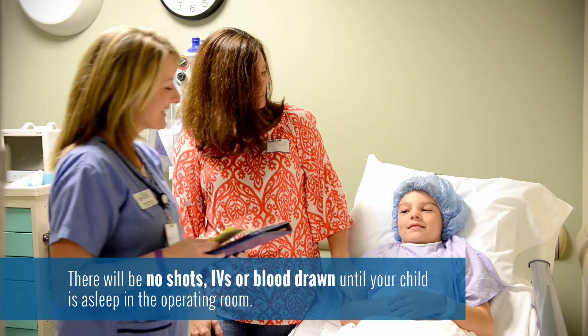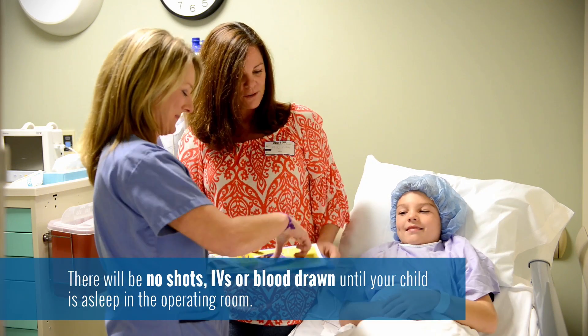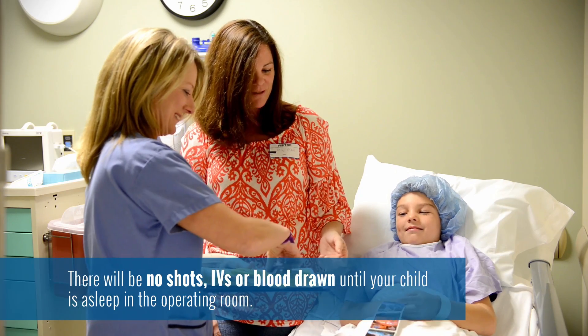Around here they call it the "silly juice" or the "crazy juice." Your child may start acting a little silly, but that's fine — we do that so they're not anxious.